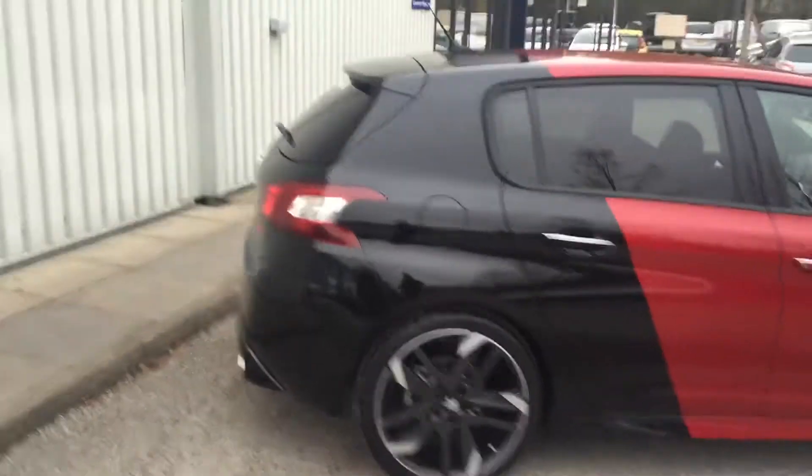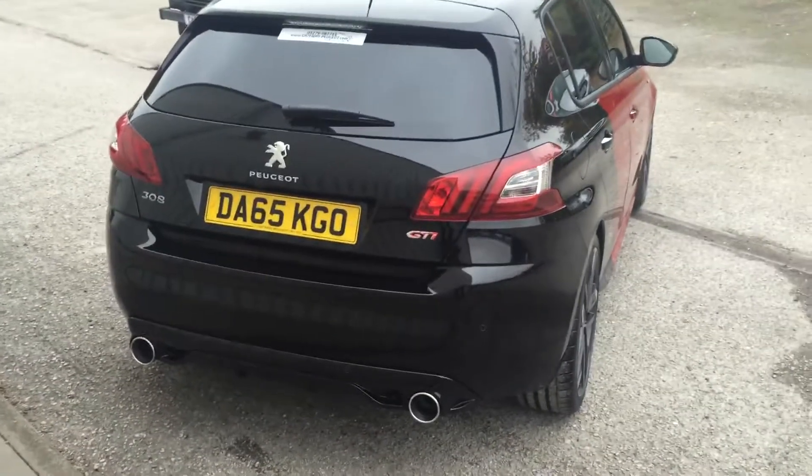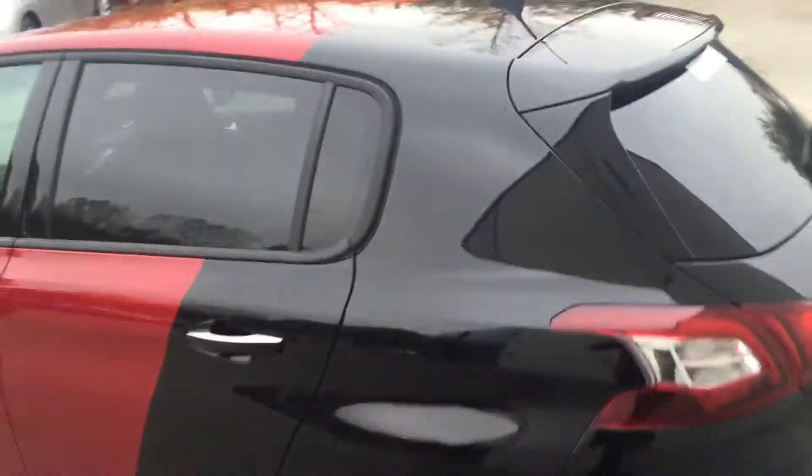Just have a quick look from the back as well — twin exhaust coming out the back, sounds absolutely fantastic this car does, especially when you put it in sports mode. It really is an absolute beast.